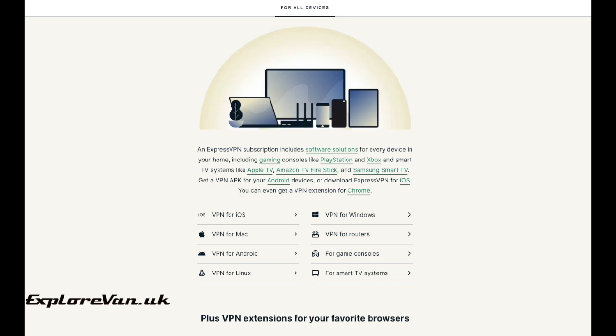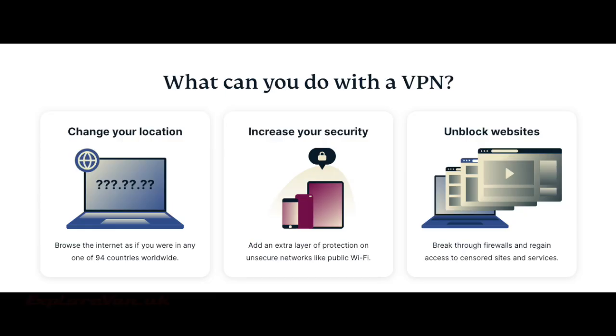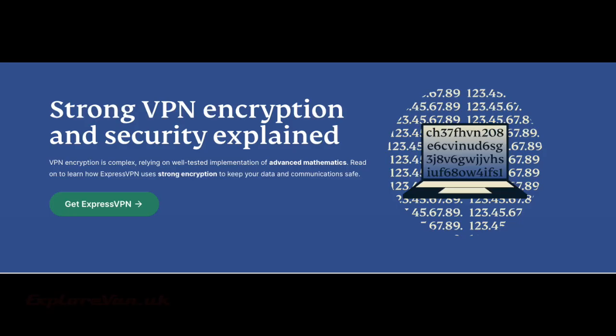I also mentioned other advantages of a VPN, and the key one is security. If, like us, you regularly use Wi-Fi hotspots to reduce your data usage when abroad, there is a real risk that data you are sending through an unencrypted hotspot can be intercepted. Since we do banking and other sensitive actions online when we travel, this is a real risk. Using a VPN provides you with end-to-end encryption.